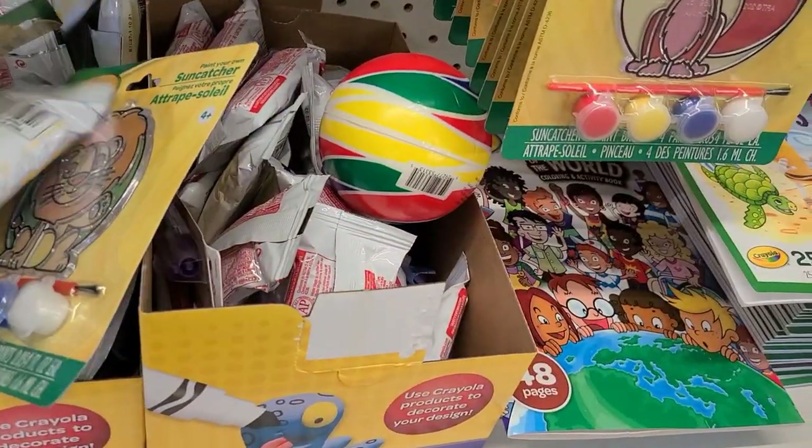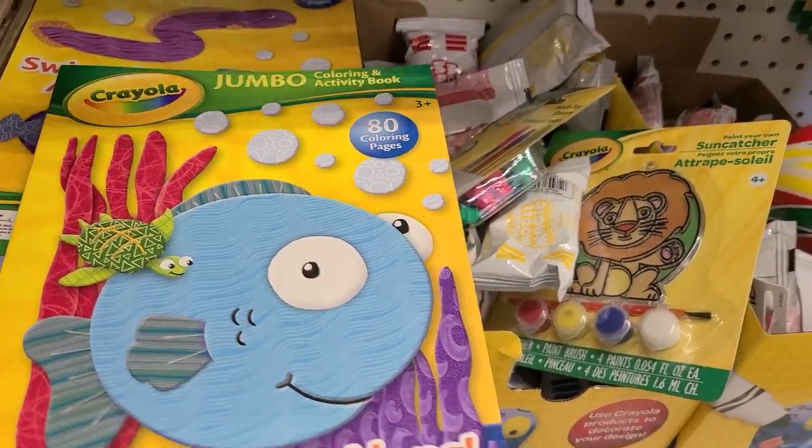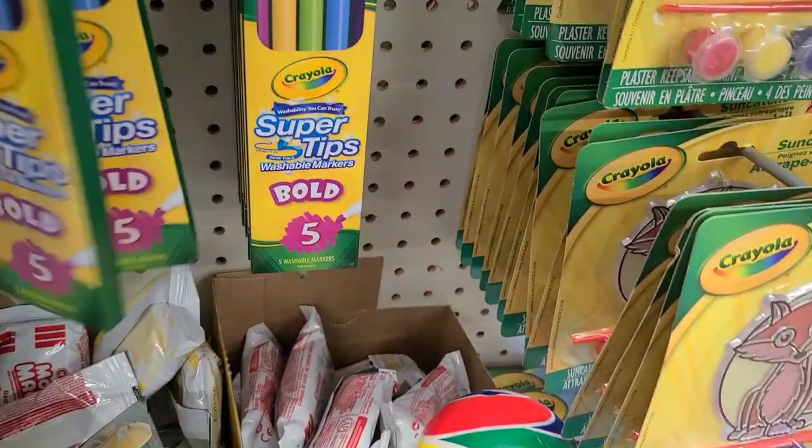Those mold things, and then this is the jumbo coloring book with all 5 tips — absolutely beautiful.